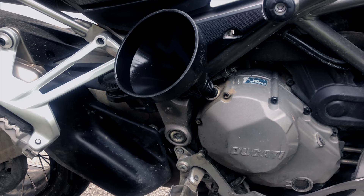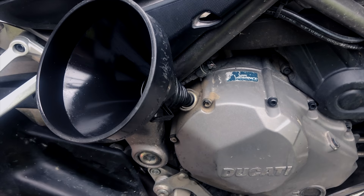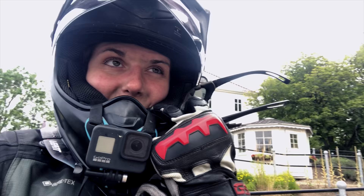The same procedure as always — filling oil in the Ducati. The BMW, by the way, did not have to be filled once. Unfortunately we are a bit too early; all the cafes here are still closed, so we will continue our way and look for the grave.